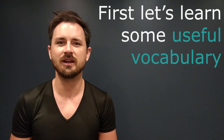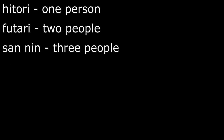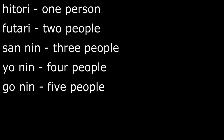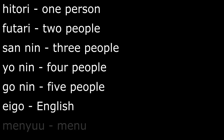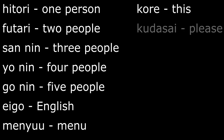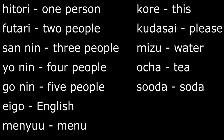Before we begin, let's learn a few simple words and phrases: hitori meaning one person, futari meaning two people, san-nin meaning three people, yonin meaning four people, gonin meaning five people, eigo meaning English, menu meaning menu, kore meaning this, kudasai meaning please, mizu meaning water, ocha meaning tea, soda meaning soda, and juice meaning juice.